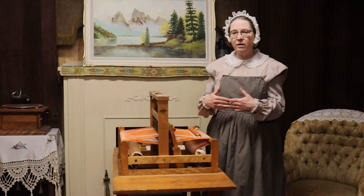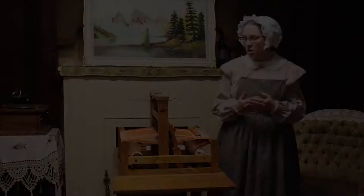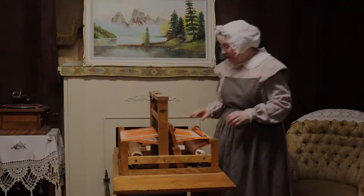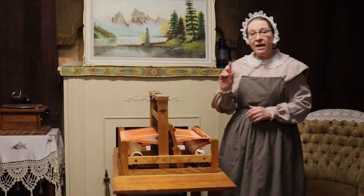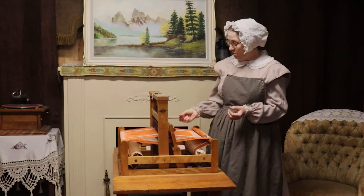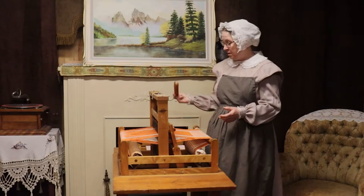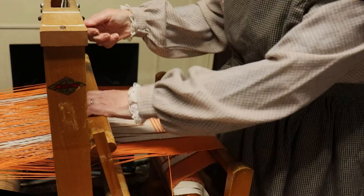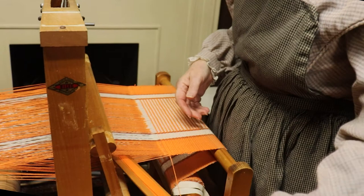All looms work the same — they all have the same process, whether you have one like this, a hand loom, or a big barn loom. First, you have to have a shedding: the opening here that you put your fiber through. Second is the picking, which can be done with a needle going in and out of each fiber, or with what's called a shed stick, which goes through the shed to the other side. The last part is the beating up — on big looms this is really heavy work — you have to beat up what you've put through.